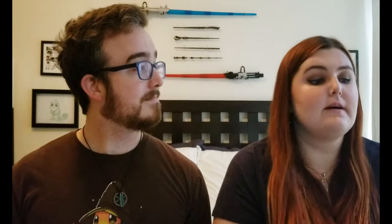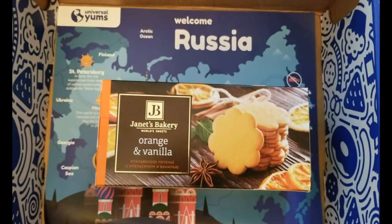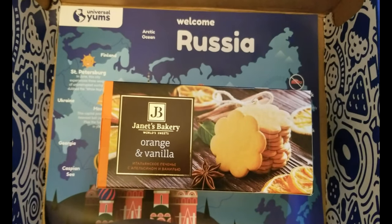It is finally time for our last sweet of the box: orange and vanilla biscuits, or cookies if you're American like us. They're from Janet's Bakery World's Sweets. Wow, they are so thin — the thinnest things ever. That is so much orange. This would go well crumbled over vanilla ice cream. I really wanted more vanilla. Texture-wise it's great, it's just a nice little wafery cookie. Three, two, one. Yeah, in the right situation I would want that.